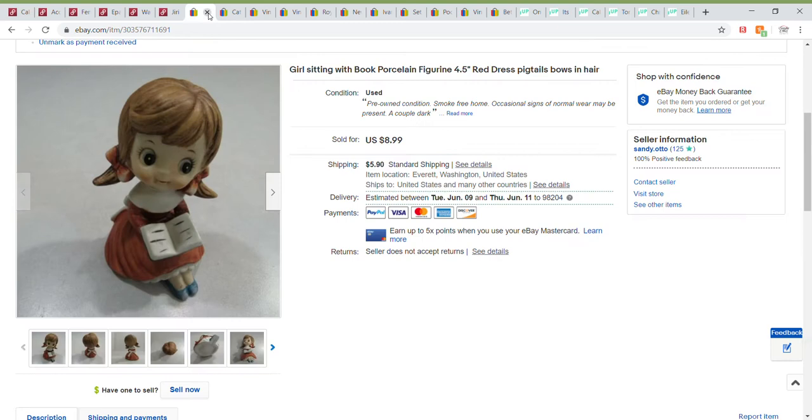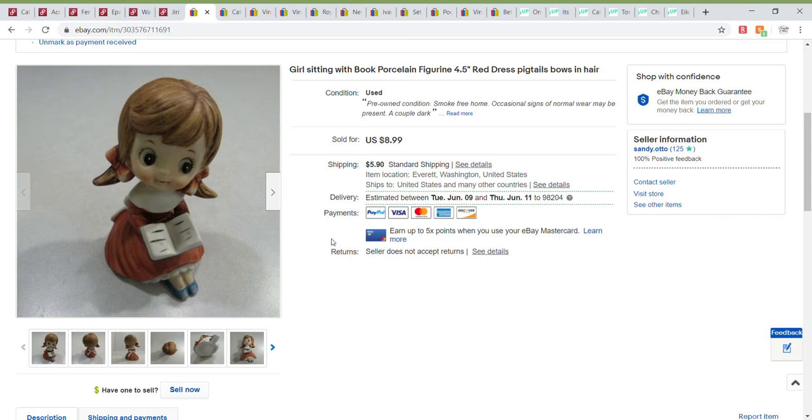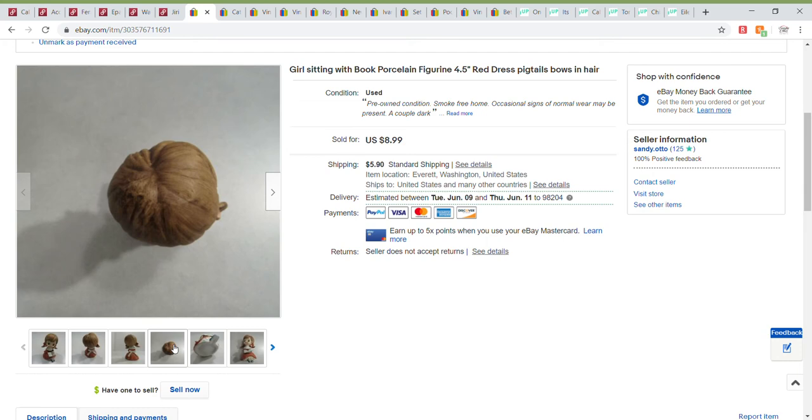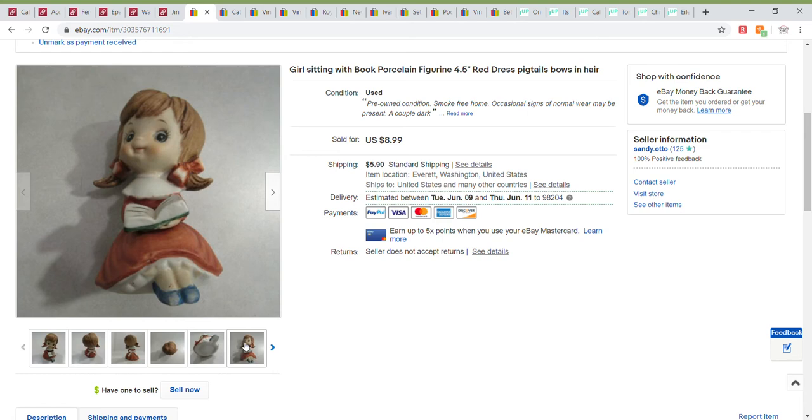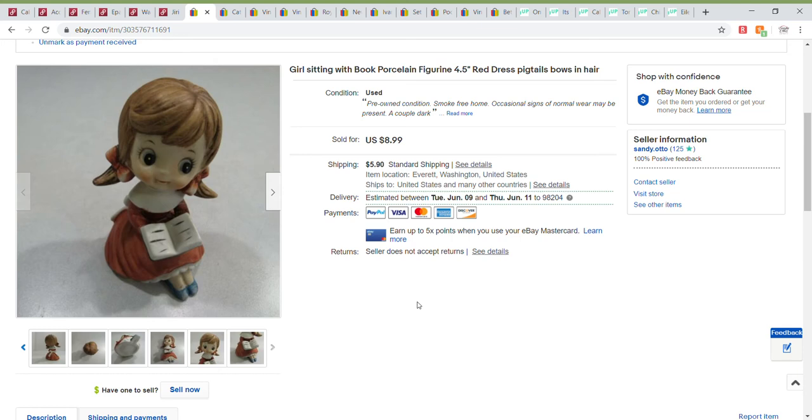On to eBay, where I sold this little figurine of a girl. She was not marked on the bottom but I'd imagine she was probably from Taiwan. She did have a couple of dark spots — I believe on her feet — but I took lots of pictures to give a good indication of what she looked like. I believe I sent out an offer to likers on this one and she sold for $6.74. On all my eBay items the buyer pays shipping, except for one item which I'll mention when I get to it.